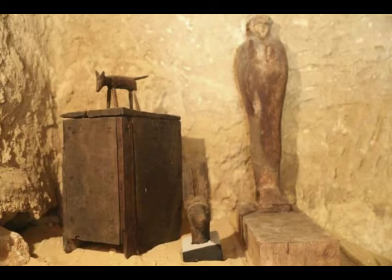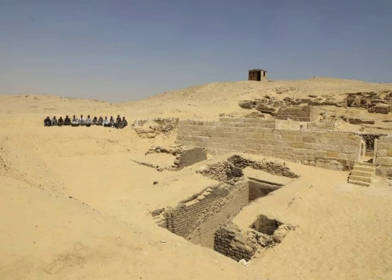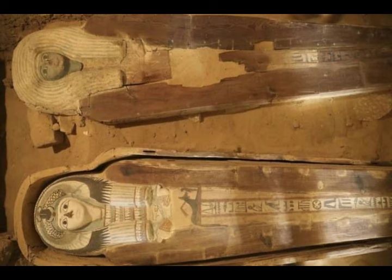Ashraf Mohi, the head of the Giza Plateau archaeological site, says scientists know that the cemetery had been reused extensively in the late period, which was 664 to 332 BC, as archaeologists found painted and decorated wood, anthropoid coffins, and wooden and clay funerary masks from that period.